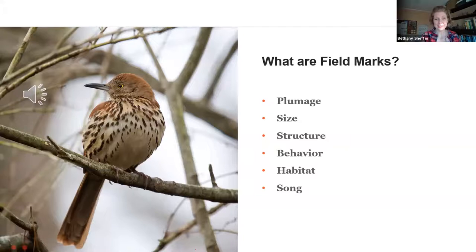Somebody got it. This bird, though it does look like a thrush with the color of its feathers, is actually a brown thrasher. Good guesses everybody, based on the plumage and other aspects you were looking at.